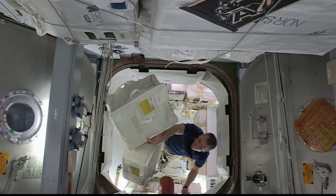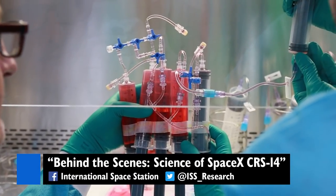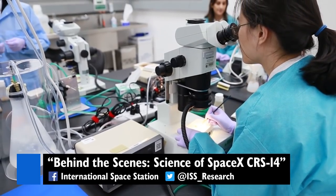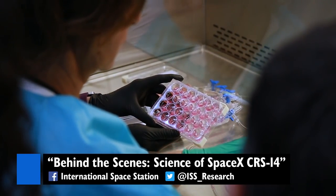crew supplies, and hardware. Check out our behind-the-scenes Science of SpaceX CRS-14 video on the International Space Station Facebook page or the @ISS_research Twitter account for an inside look at how experiments are prepped to fly before launch.